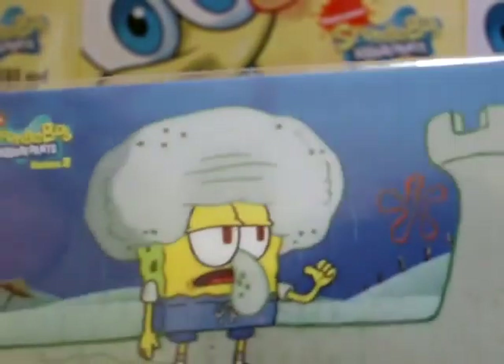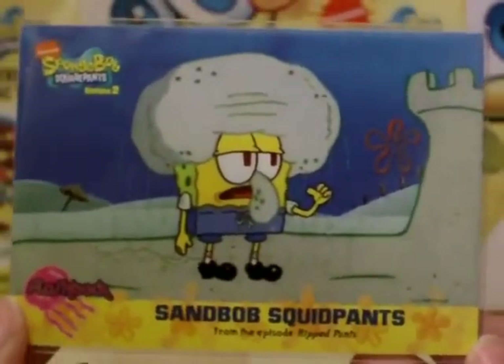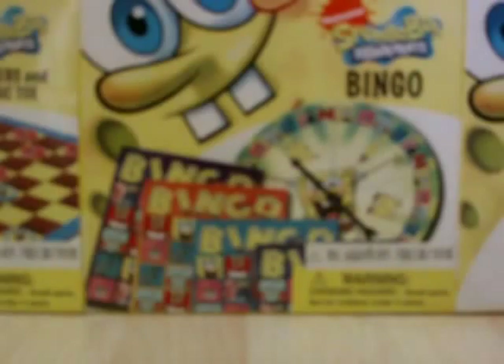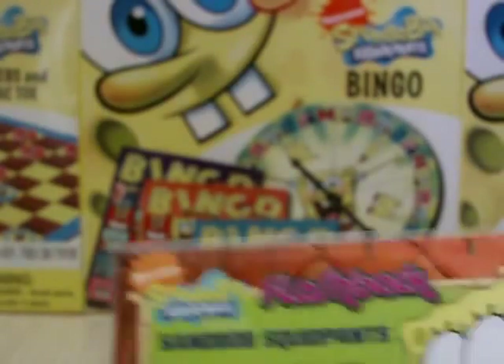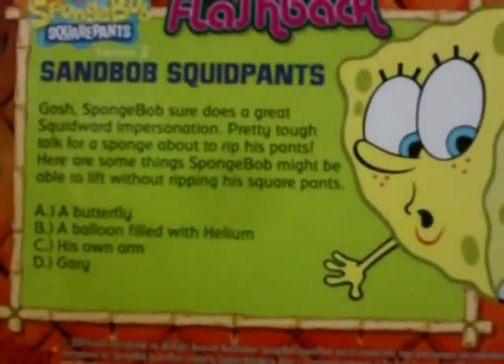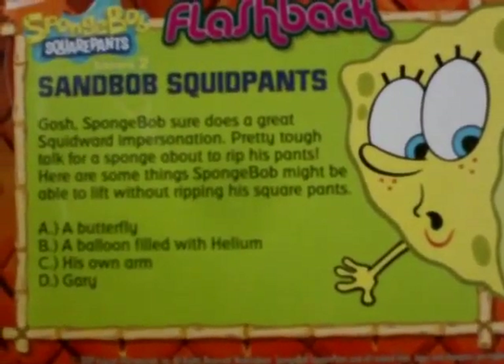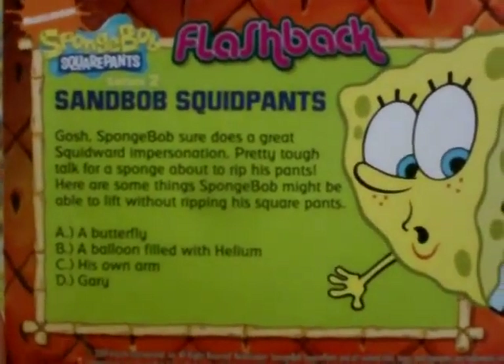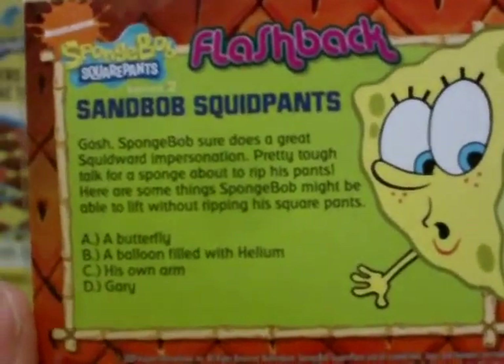Now we're going on to the flashback cards, starting with card number 25. We have Sand Mop Squid Pants on the episode Ripped Pants - the flashback cards. It reads: SpongeBob sure does a great square impersonation. I'm not going to read all of it or it's going to take too long. That's card 25.